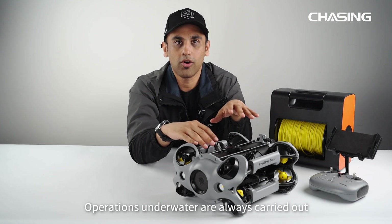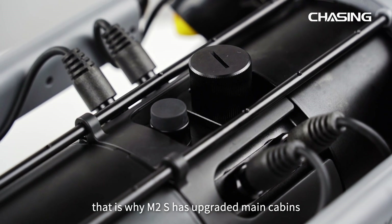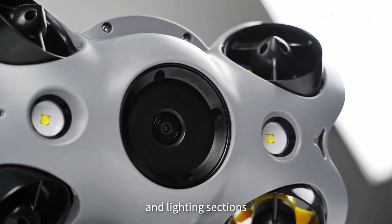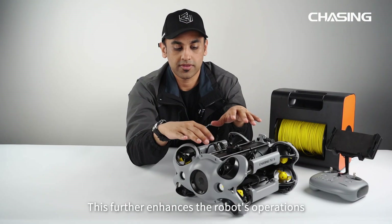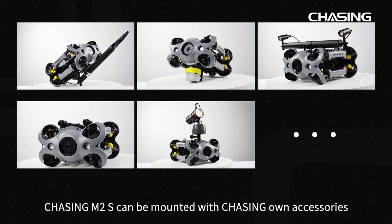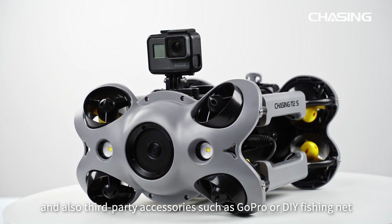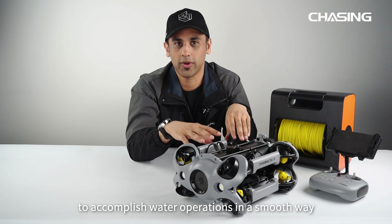Operations underwater are always carried out under enormous water pressure. That is why M2S has upgraded main cabins and lighting sections which come with a flagship-class airtight waterproof structure, further enhancing the robot's operations no matter the depth. Chasing M2S can also be mounted with Chasing's own accessories and third-party accessories such as GoPro and DIY fishing net to accomplish water operations smoothly.